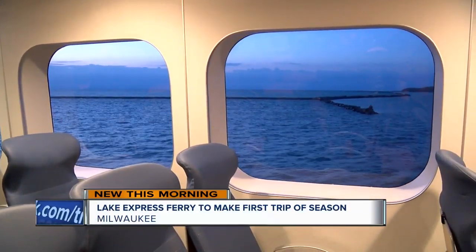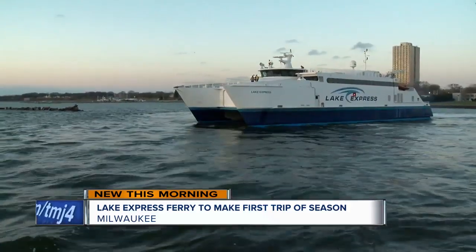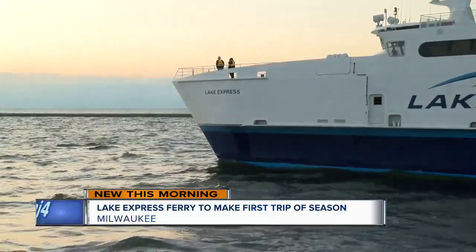Families will soon be getting ready for summer vacations, and one fun way to get out of town is to set sail on the Lake Express Ferry. The ferry will be celebrating its 15th anniversary season when it takes off from Milwaukee for Muskegon, Michigan later today. And with the new season comes a fresh coat of paint — the first new paint job since the unique high-speed ferry started making that 78-mile trek back in 2004.